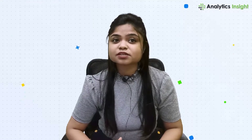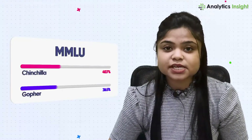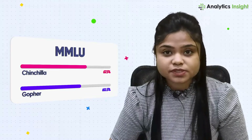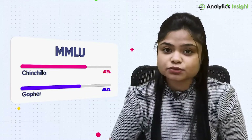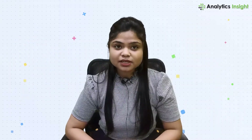Therefore, you can extend beyond the immediate benefits of its improved performance. Chinchilla showed a state-of-the-art average accuracy of 67.5% on the MMLU benchmark, which is a 7% improvement over Gopher.